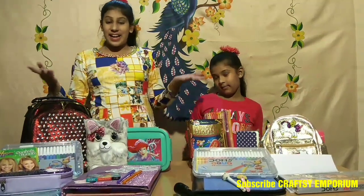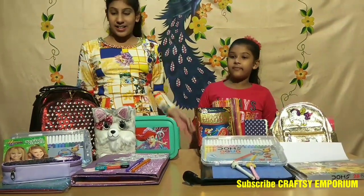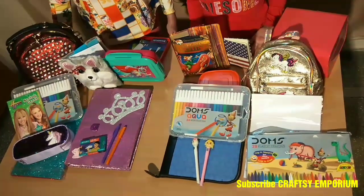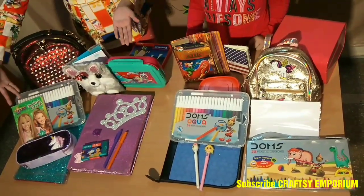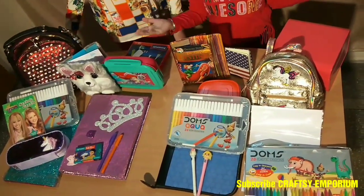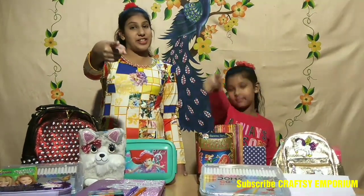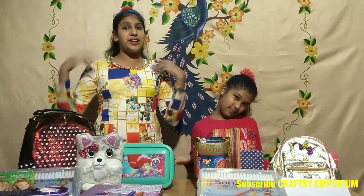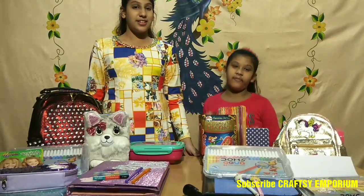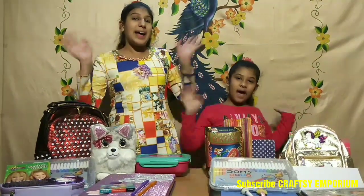So guys, here are the stationeries. This is my stationery and this is mine. This is Team Shunaya's stationery and this is Team Sammy's stationery — if you liked it then give it a thumbs up! Thanks for watching our video. Friends, don't forget — you are the judges. You have to decide whose stationery you liked. Hashtag Team Sammy with a heart and hashtag Team Shunaya with a boo. Thanks for watching — bye guys!